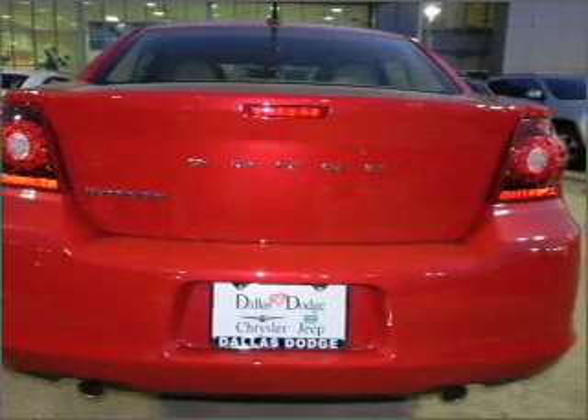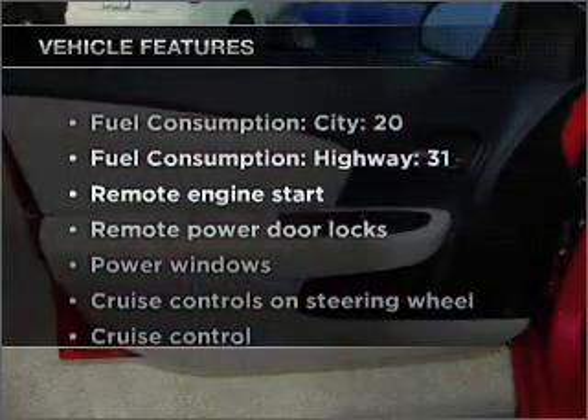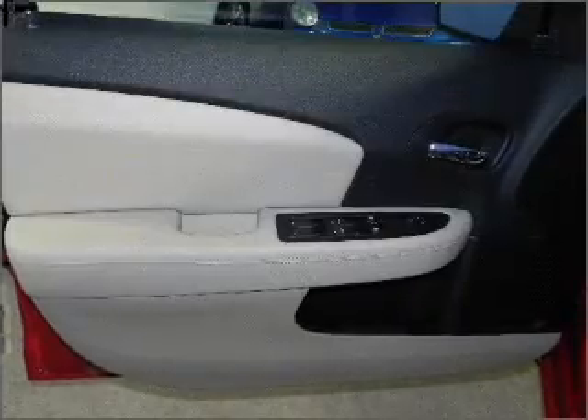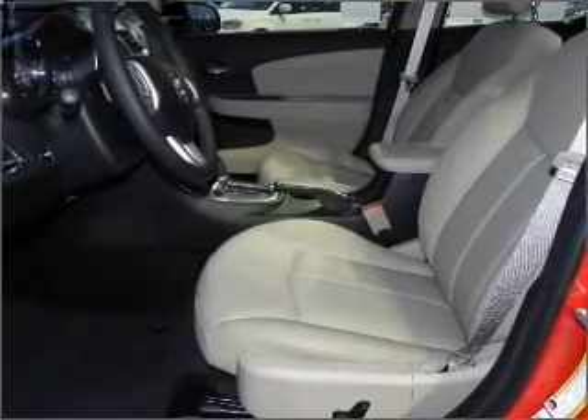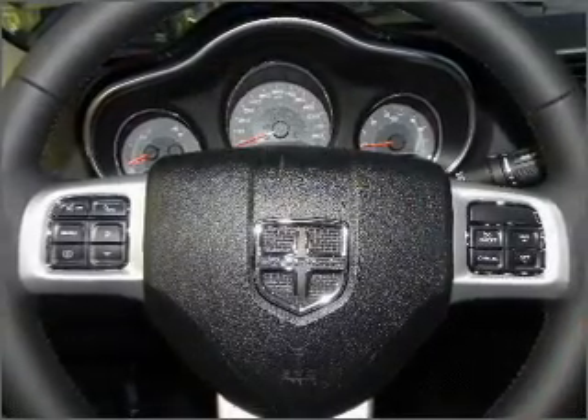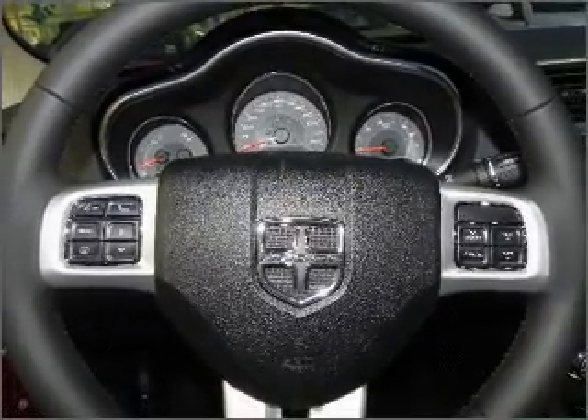Pamper yourself with memory settings. And with these notable features, you won't want to miss out on the opportunity to own this amazing vehicle: air conditioning, power door locks, power windows, power steering, cruise control, power mirrors, an alarm system, and an AM FM stereo with a CD player.